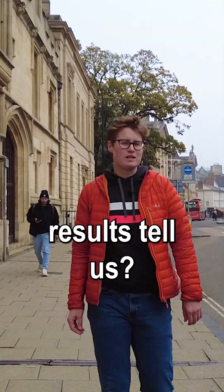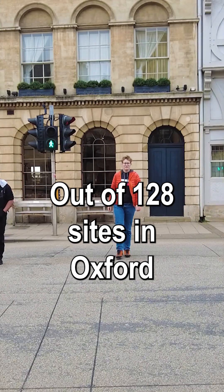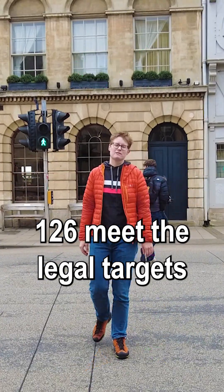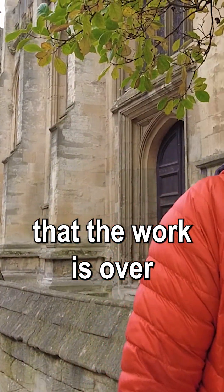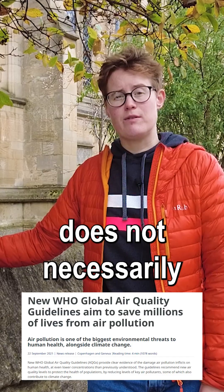So what do this year's results tell us? Out of 128 sites in Oxford, 126 meet the legal targets. But while Oxford no longer exceeds the legal limit, that does not mean the work is over. There's no truly safe level of air pollution, so legal does not necessarily mean good.